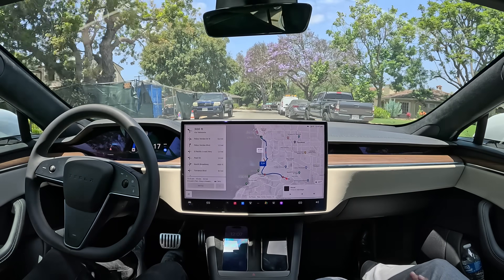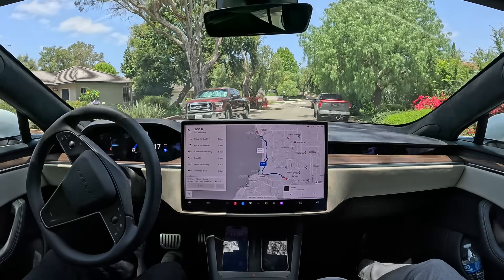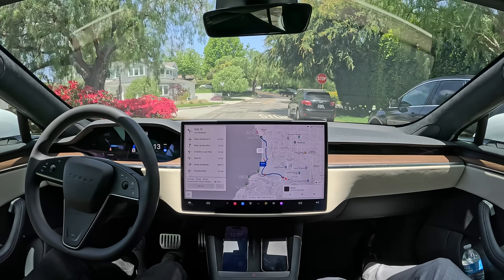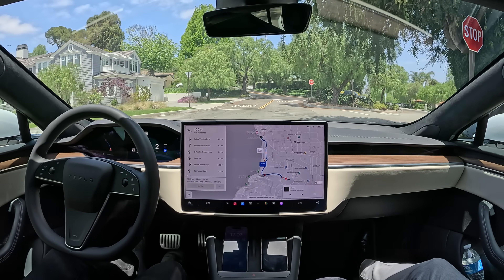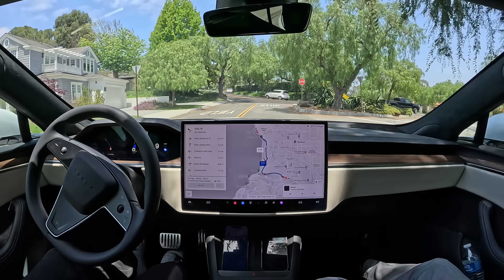For them to have a completely autonomous vehicle without the steering wheel, the brakes, the accelerator — the basic stuff seems to be handled pretty well now. Yeah, better than him, for sure.